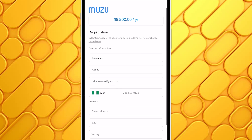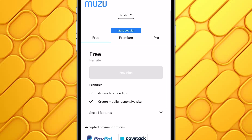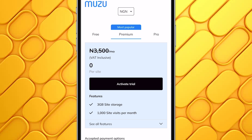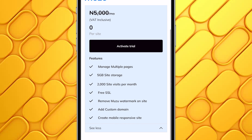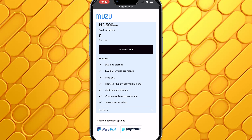I'll enter my contact details to complete registration for this domain name. After entering all the details, I'll click on Continue. At this point, I need to select a plan. There's a free plan with access to the site editor, mobile responsive site creation, and a limit of 500 visits per month. The premium plan is 3,500 naira per month and includes 3 GB of storage, up to 1,000 site visits per month, free SSL, no watermark, and a custom domain. The pro plan is 5,000 naira per month with multiple sites, 5 GB storage, and 2,000 visits per month. I'll go for the premium plan. Whichever plan you choose, you can activate a 30-day free trial and won't be charged until it expires. I'll click on Activate Trial.